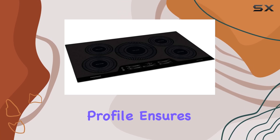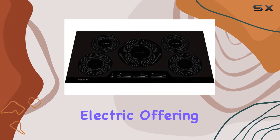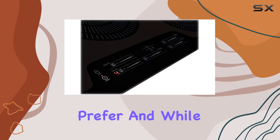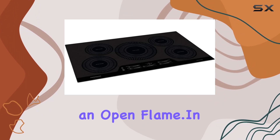Its compact profile ensures a seamless fit in your countertop. In terms of power source, this cooktop is corded electric, offering the convenience and reliability that many households prefer. And while it may be electric, it delivers the performance of a gas cooktop minus the hassle of dealing with an open flame.